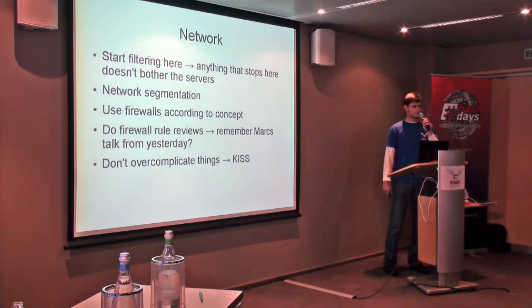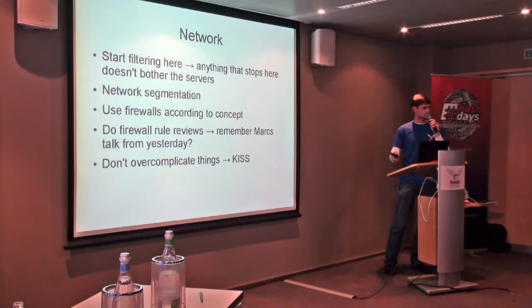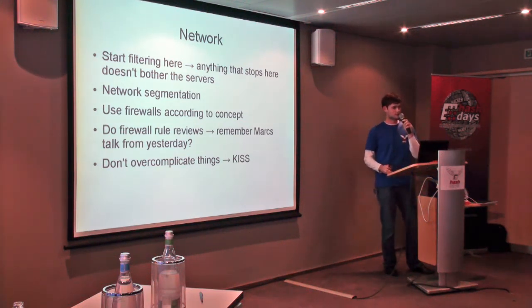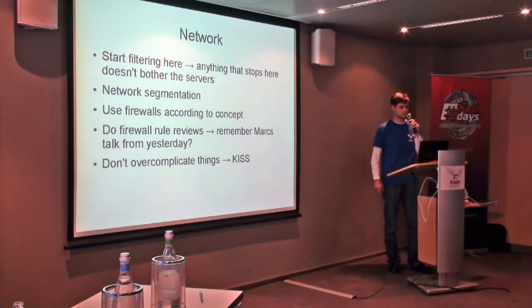If you have firewalls, of course, you have firewall rules. These rules tend to get forgotten from time to time. You remove a server but forget the firewall rules for that server, so do firewall rule reviews. Remember Mark's talk from yesterday? That would be a good point to start. And last but not least, don't overcomplicate things. If you need one firewall, don't put in three. Just keep it simple.